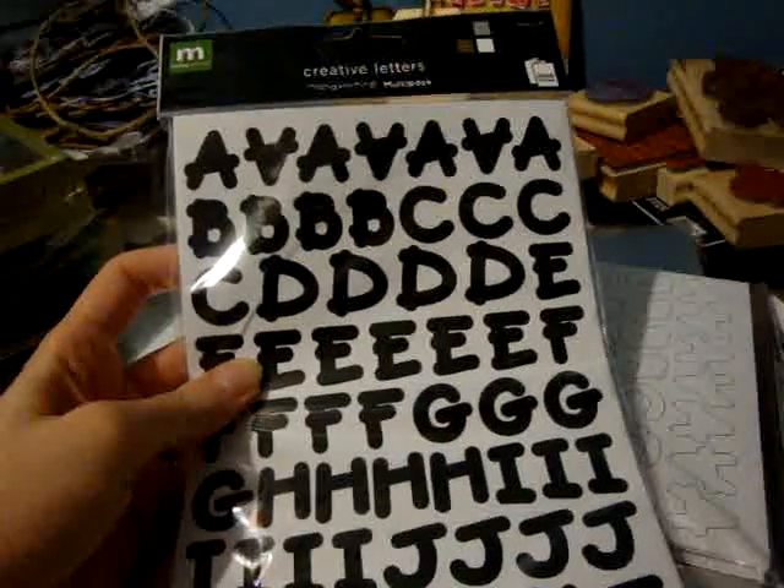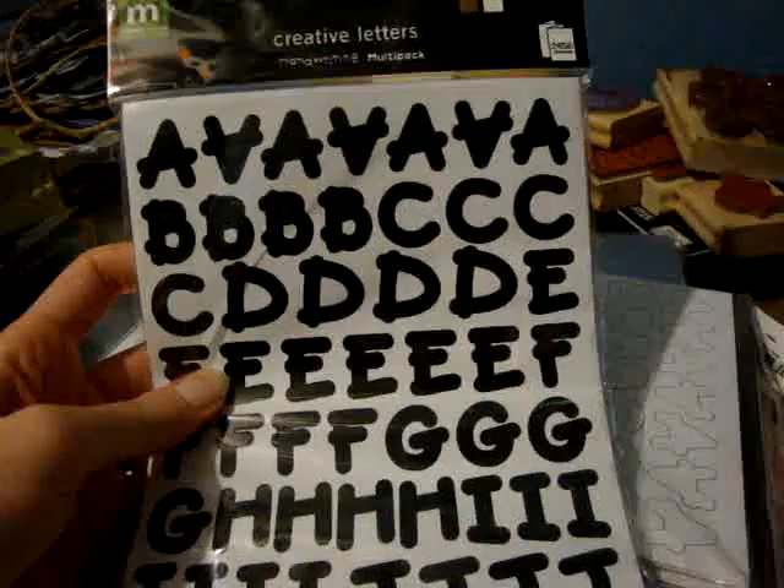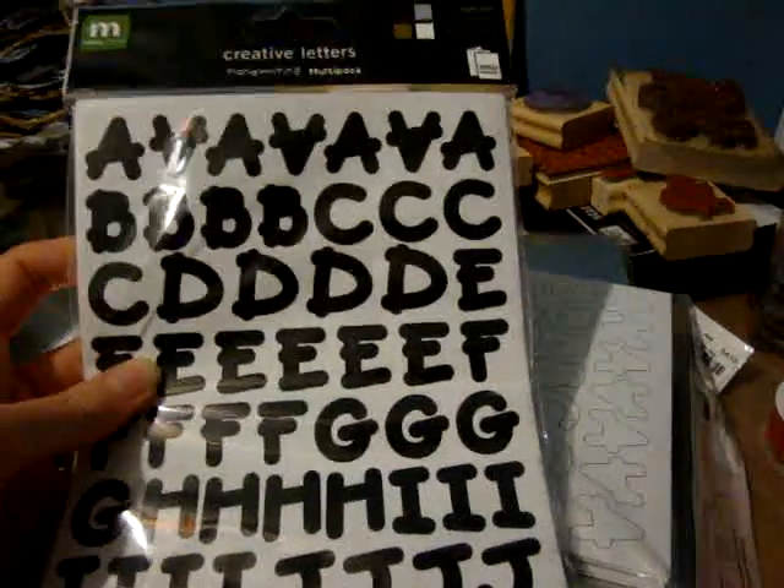And then I also picked up the Creative Letters Handwriting Multipack by Making Memories. It comes in black, silver, gold, and white — three-quarter inch, repositionable. There are 2,456 characters and I got it for $2. Well, I was going to open it for you, but it doesn't have a tab. I got two of those because that's a really good deal — do you see how thick that is? That's a lot of alphabets.